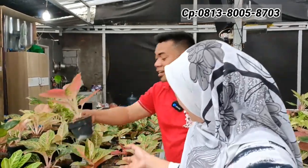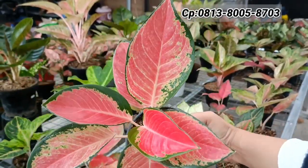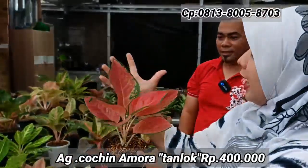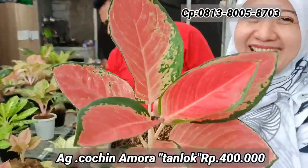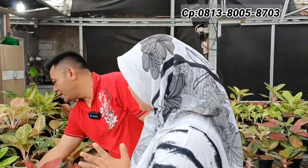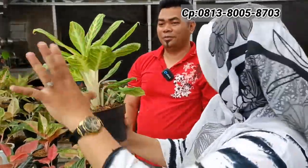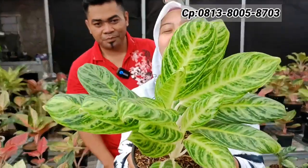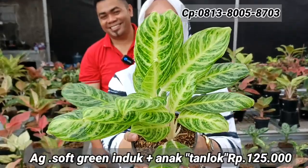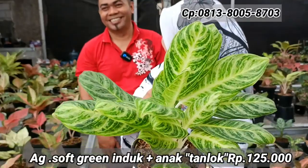Ada Kocin Amora — lebih tegap dan kokoh, harganya Rp400.000-an. Selanjutnya ada Soft Green — induk anak satu, anaknya sudah siap pisah juga. Harganya Rp125.000-an, artinya cuma Rp62.500-an per satuan. Tapi tidak dijual satuan, langsung include.